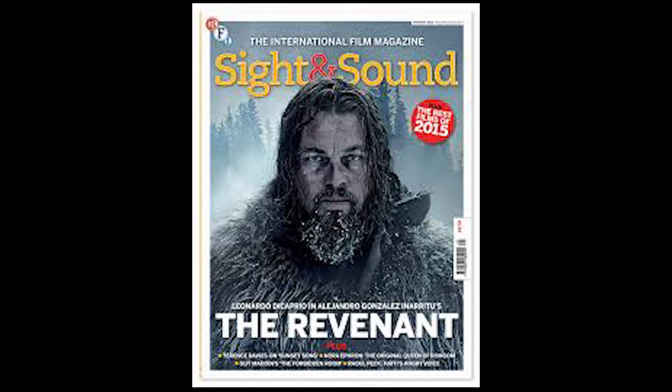Sight & Sound has a publisher of BFI, so they do have the BFI logo top left and they have the pug top right, which is the date. They have the splash at the bottom, which is all the small headlines and sub-headlines inside the magazine.